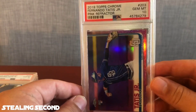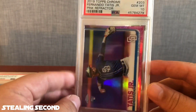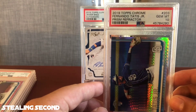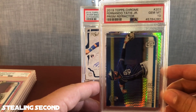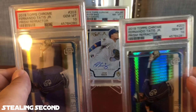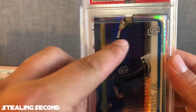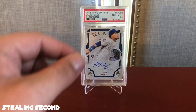After that is the 2019 Topps Chrome Tatis Jr. Pink Refractor — got a Gem Mint 10 on that. Just going to let you know this part of the video is going to be pretty Tatis heavy. This is a 2019 Topps Chrome Fernando Tatis Jr. Prism Refractor and got a Gem Mint 10. I actually had two of these submitted and both of them gemmed. These prisms are pretty hard to get the gem, so one will be for resale and one will be for PC.